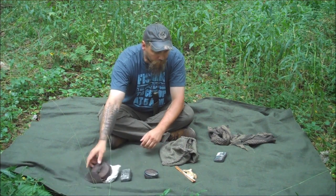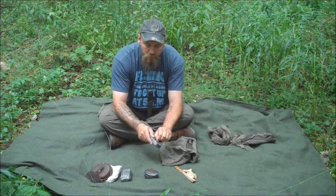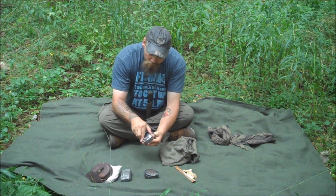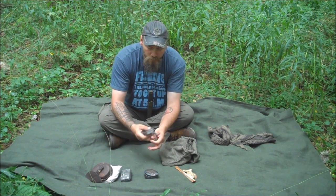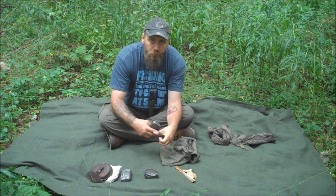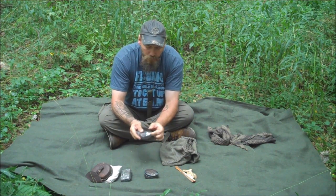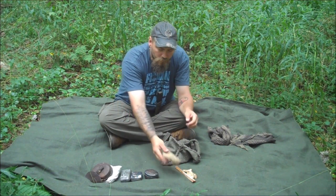But that's my flint and steel kit. Like I said, I always carry fat wood in here, an Altoids tin with a ranger band on it. I use this for charring too. This is what I keep like punk wood and stuff in — punk wood, cattail fluff, anything else that I char, I'll keep in here. Some more jute material.